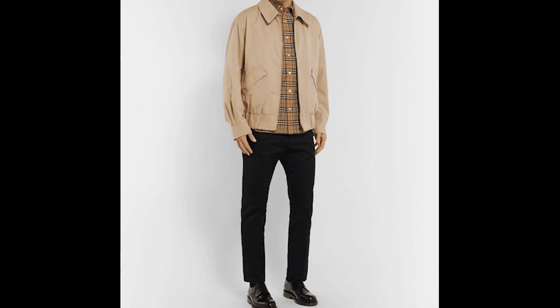Number seven on the list is Harrington jackets, something I absolutely fell in love with pretty much last month. This ties in perfectly with that vintage aesthetic, which I absolutely love. Not only is this a perfect essential for students, but it's also an essential for fall — especially if you get it in a brown or khaki color, which is perfect for the season. It'll definitely make you stand out in high school.